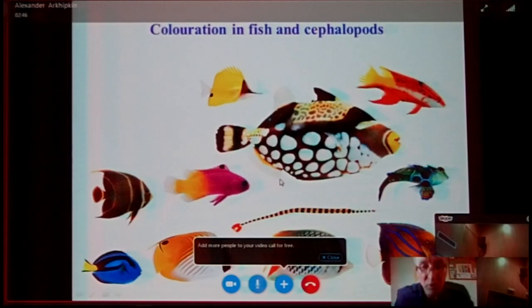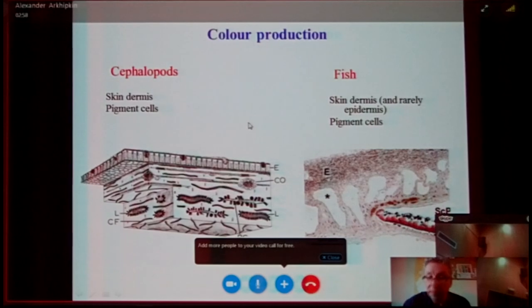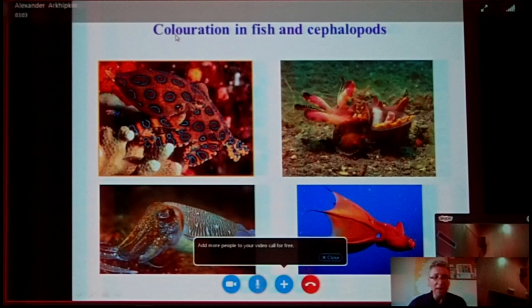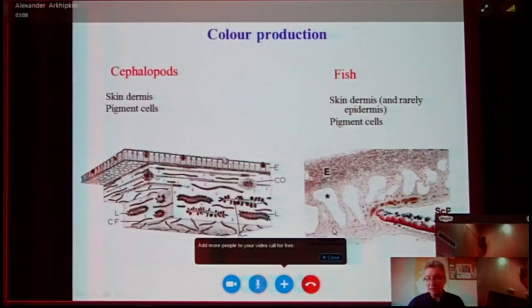As you know, both groups of these animals are very colorful. This is an excellent example of coral fish and similar ones as well, like this brilliant octopus with all these beautiful properties. And what is interesting is that they express their color by pigment cells located in the skin, and specifically in the dermis.